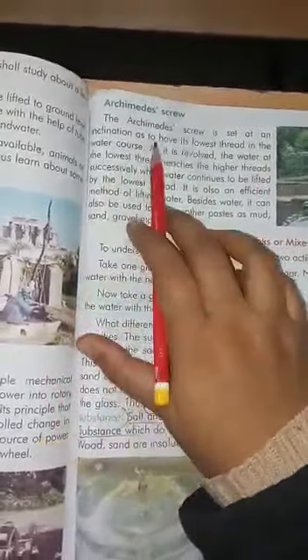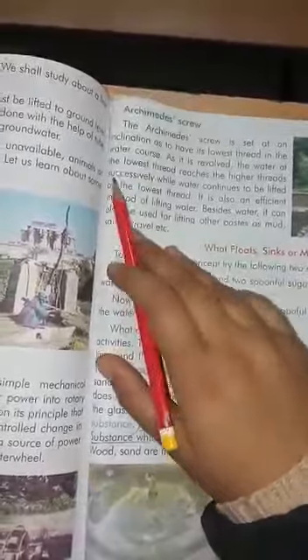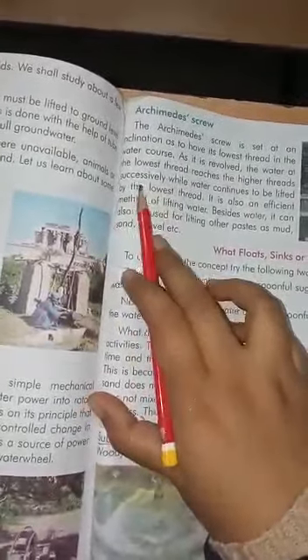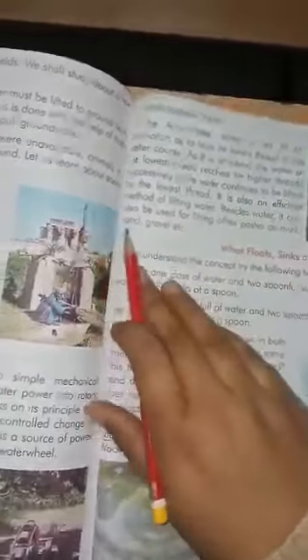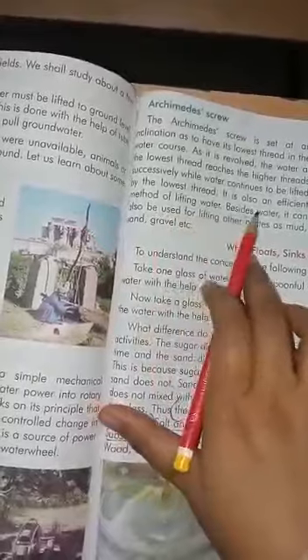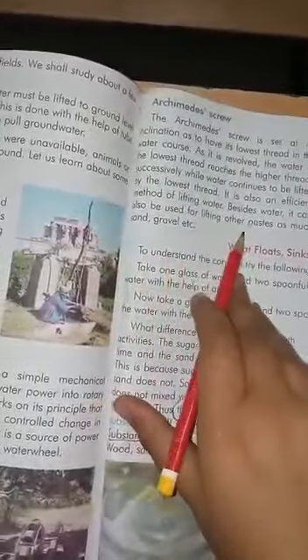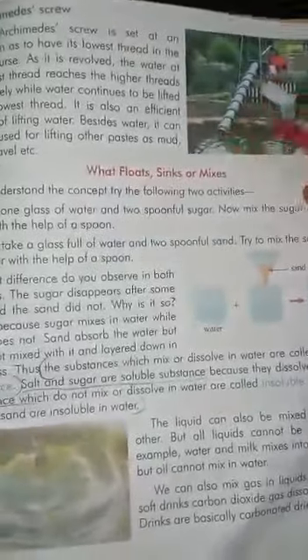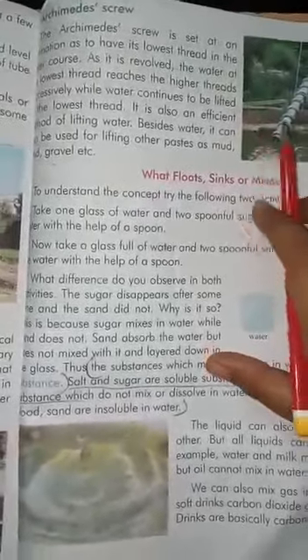Next, the Archimedes screw is set at an inclination so as to have the lowest thread in the water. As it is revolved, the water at the lowest thread reaches the higher thread successively, while water continues to be lifted by the lowest thread. It is also an efficient method of lifting water. Besides water, it can also be used for lifting other materials such as mud, sand, and gravel. In the Archimedes screw, you can see this pipe revolving on four sides with threads.